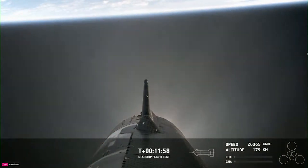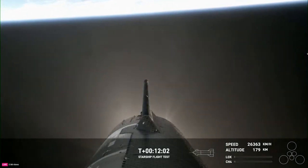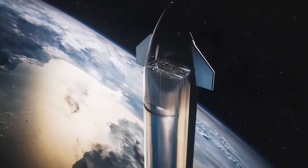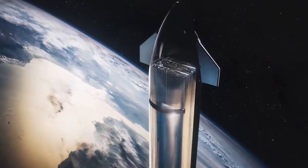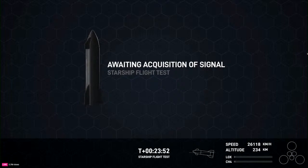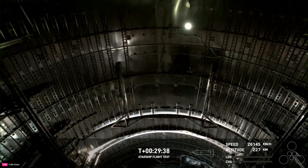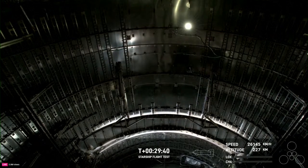Specifically, at T-plus 11 minutes and 58 seconds, flight controllers announced that the payload door had opened on Starship. This is a relatively small, thin door that the company wanted to test assuming the vehicle made it into the coast phase. Later in the flight, a camera inside the upper stage showed the payload door closed. They also attempted a propellant transfer demo approximately 24 minutes into the mission. As far as whether or not these tests were fully successful will take time for SpaceX to determine and eventually release to the public.